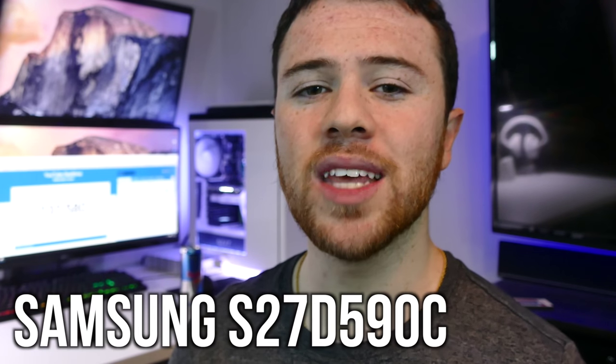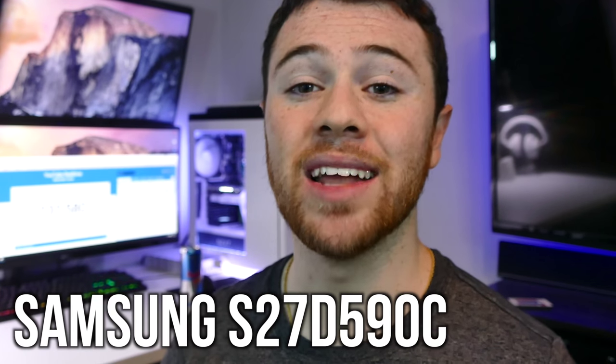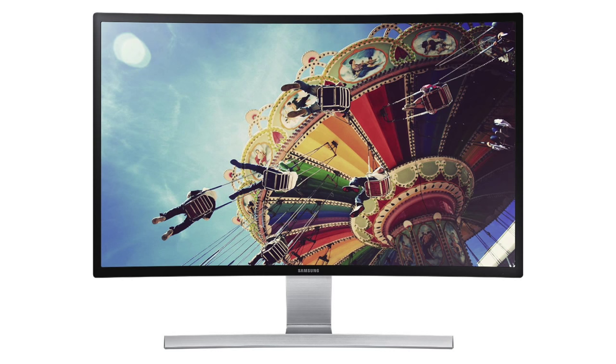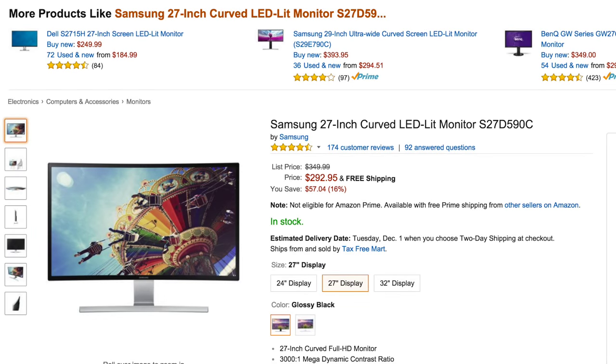Second here is the Samsung 27 inch curved LED monitor, the S27D590C model. Not only is the screen larger, but it being curved will make you very immersed for a triple monitor setup. Like most monitors, we have a 4ms response time and a 60Hz frequency. There are also built-in speakers, a 178 degree wide viewing angle, all for just short of $300.